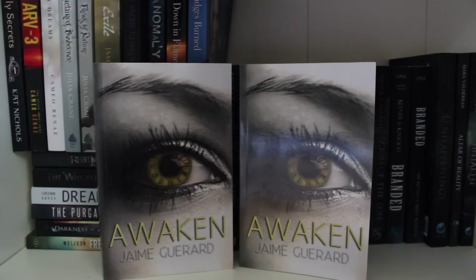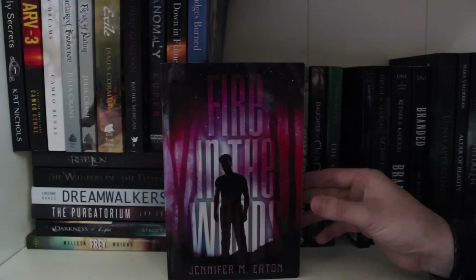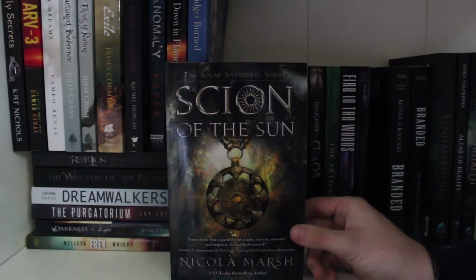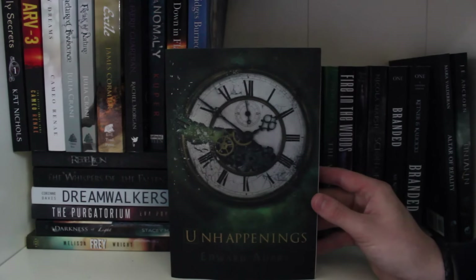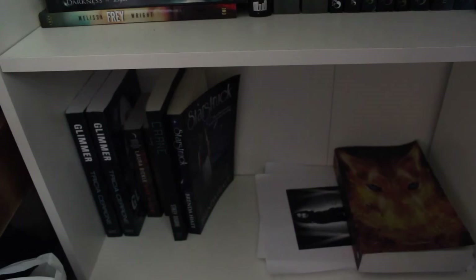Awaken by Jamie Garrard. Fingers in the Mist by Odell Hutchison. Daughter of Chaos by Jen McConnell. Artisans by Julie Reece. Fire in the Woods by Jennifer M. Eaton. Nobody's Goddess by Amy McNulty. Psychon of the Sun by Nicola Marsh. Branded by Abby Kettner and Missy Kalkiski. Unhappenings by Edward Aubrey. Altar of Reality by Mara V. Valderan. Untaken by J.E. Ancorn. On my last shelf we have Manga's Chase and the Sword of Summer.